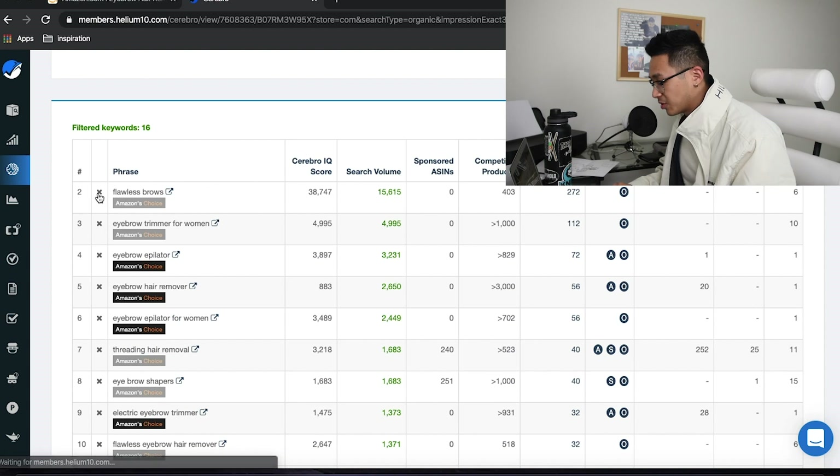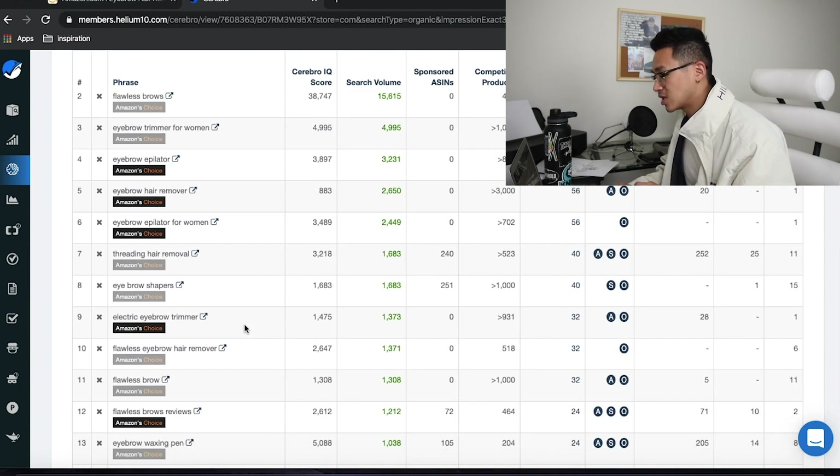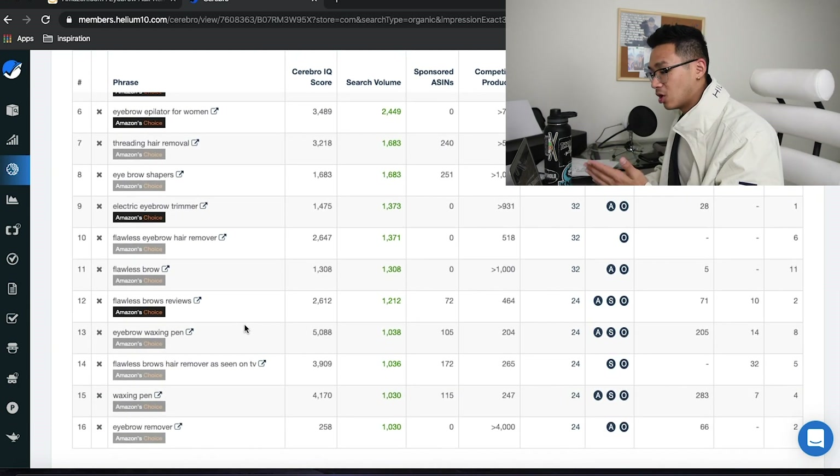'Flawless eyebrows' has a search volume of 15,000 per month — you can use that in your listing, in a broad match campaign, or an exact match PPC campaign. That's why Cerebro is so powerful: you find keywords you never would have thought of. 'Eyebrow trimmer for women,' 'threading hair removal,' 'eyebrow shapers,' 'electric eyebrow trimmer' — you can't come up with all of these in your head. You need to know what your competitors are doing.